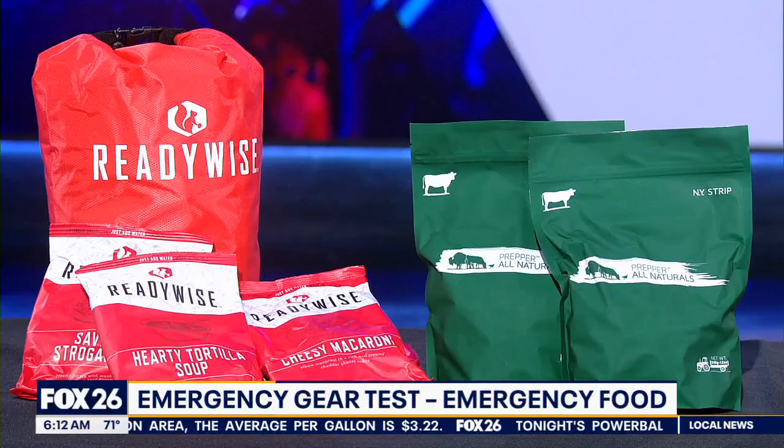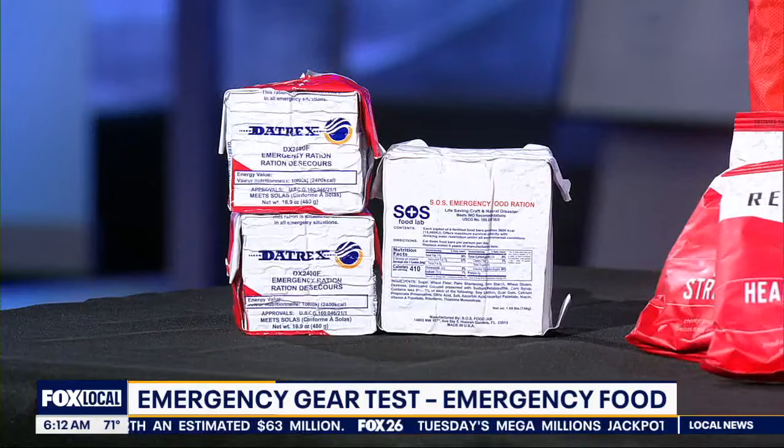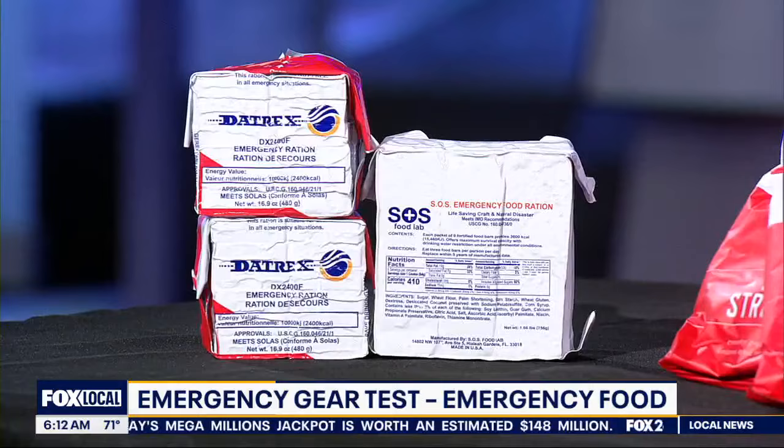Airtight metalite pouches can last up to 25 years under the right conditions, but you will need water for preparation. If you're packing a go bag where space and weight are limited, you're going to need something like these emergency food rations.